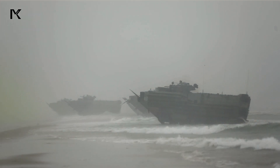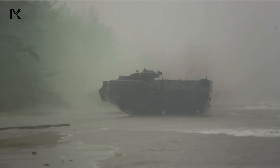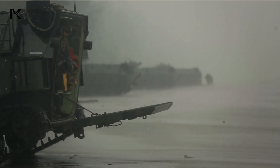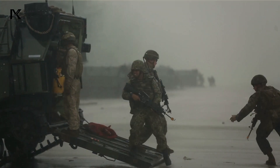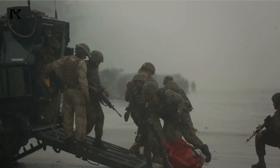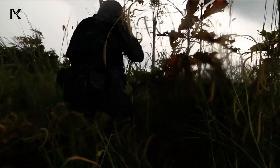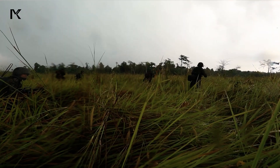Let's go. Keep pushing. Move them up. Move them up. Go. Go.